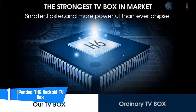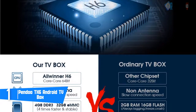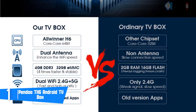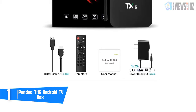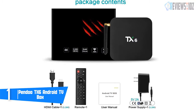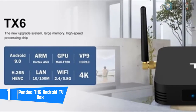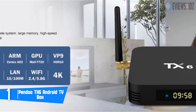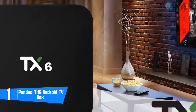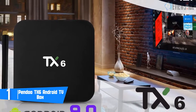Number 1: Pendoo TX6 Android TV Box. This is a high-configuration Android TV box with the latest Android 9.0, a quad-core ARM Cortex-A53 processor, 4 gigabytes of RAM, 32 gigabytes of ROM, and a 64-bit CPU that supports fast and stable operation. The TX6 is equipped with USB 3.0, which is 10 times faster than USB 2.0, and features built-in dual Wi-Fi 2.4G plus 5G with a powerful dual-antenna design to enhance Wi-Fi signal reception.